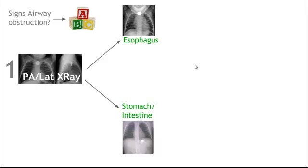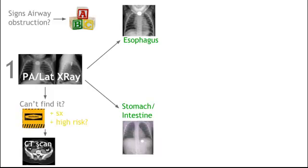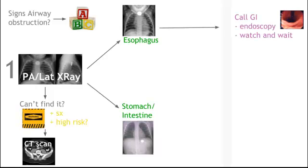What if we don't see it in the esophagus or the intestines? It could be that the patient either hasn't eaten it or has already passed it. So we need to ask: are they symptomatic or high risk? If they are, we need to get a CT scan and find that object. If we find the object in the esophagus, call GI — these are high risk for perforating, causing edema, and tissue damage — and they probably need an endoscopy to get it out.